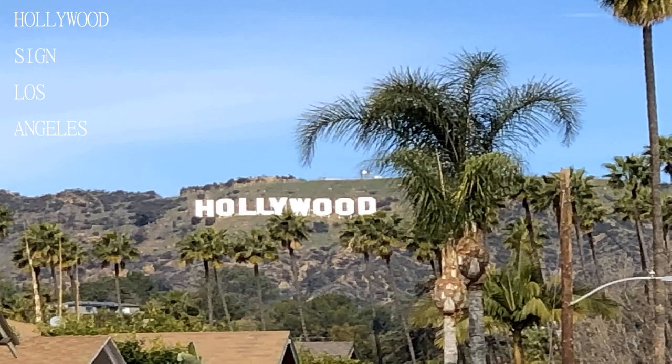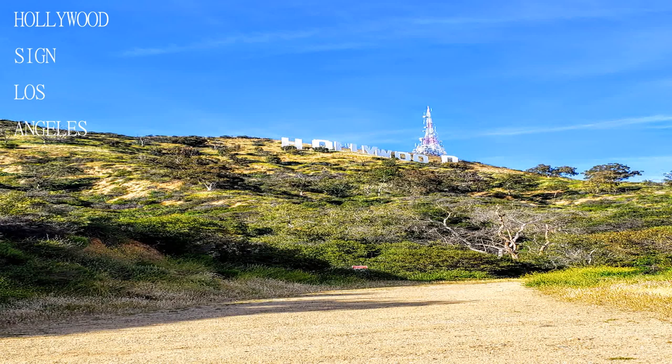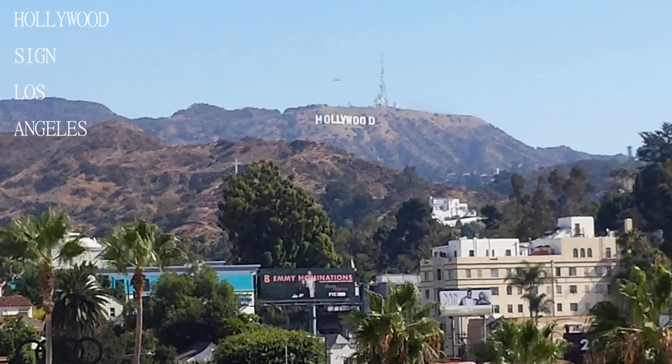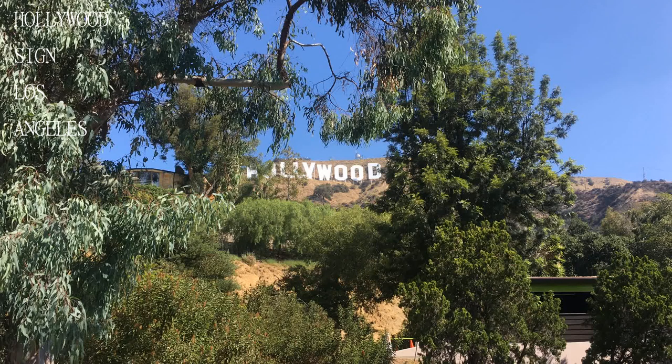Follow the route: Lake Hollywood Park, Mulholland Highway, Durand Drive, Heather Drive, Ledgewood Drive, Rock Cliff Drive, Duranda Drive, Mountley Drive. Tip: if you want to reduce the hike, book an Uber or Lyft to the location at 3,398 Duranda Drive, Los Angeles, CA 90068.